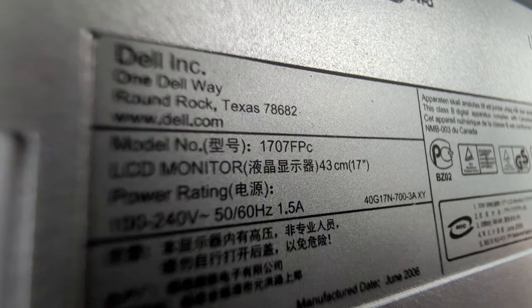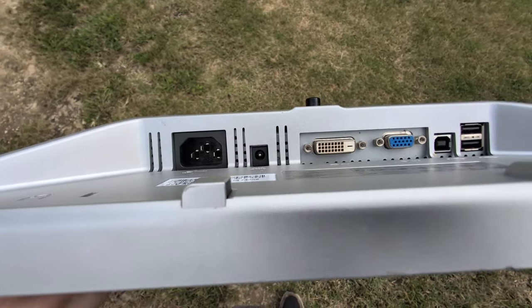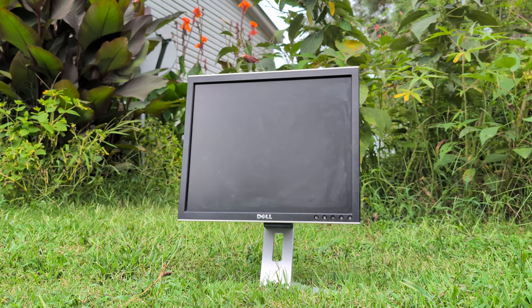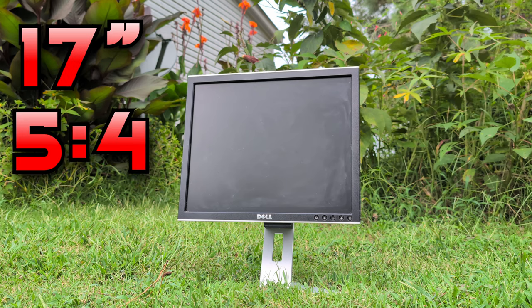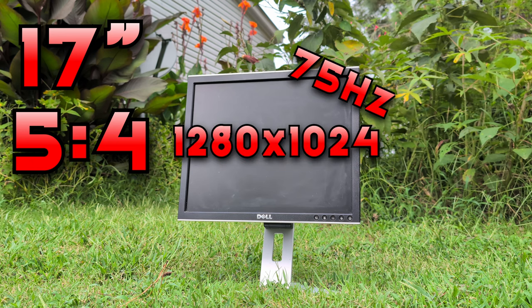First off, this is a Dell UltraSharp 1707FP — it's a flattering name, it's awesome. This was apparently released in 2004, which was the year I was born, by the way, so that puts into perspective just how old this thing is. It has a 17-inch LCD display, a 5x4 aspect ratio, running at 1280x1024 resolution at a 75Hz refresh rate.